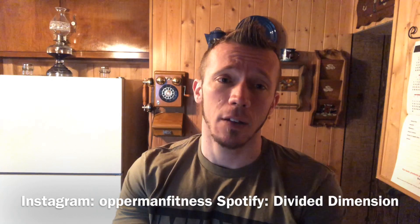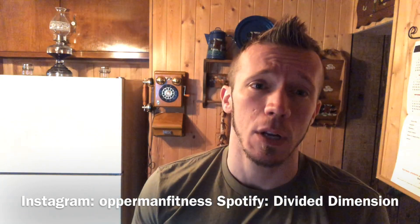Follow me on Instagram at Auburn Fitness, and follow my band Divided Manish on Spotify. All this will be in the description box below.